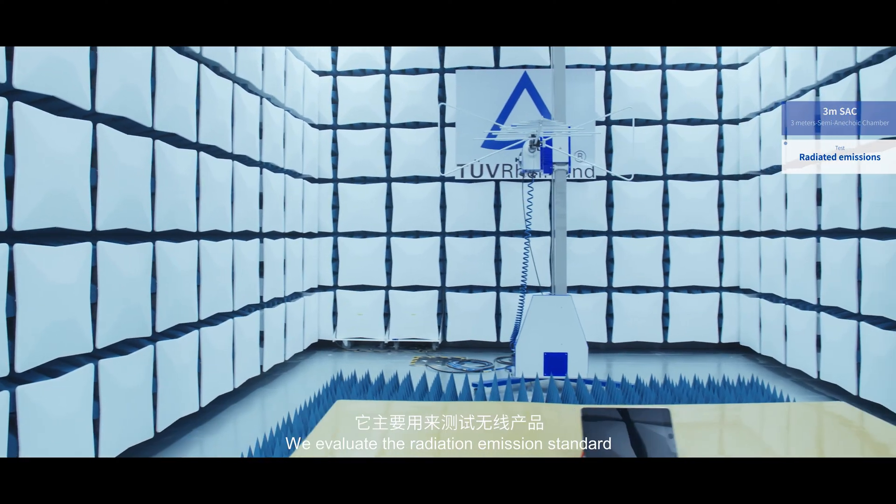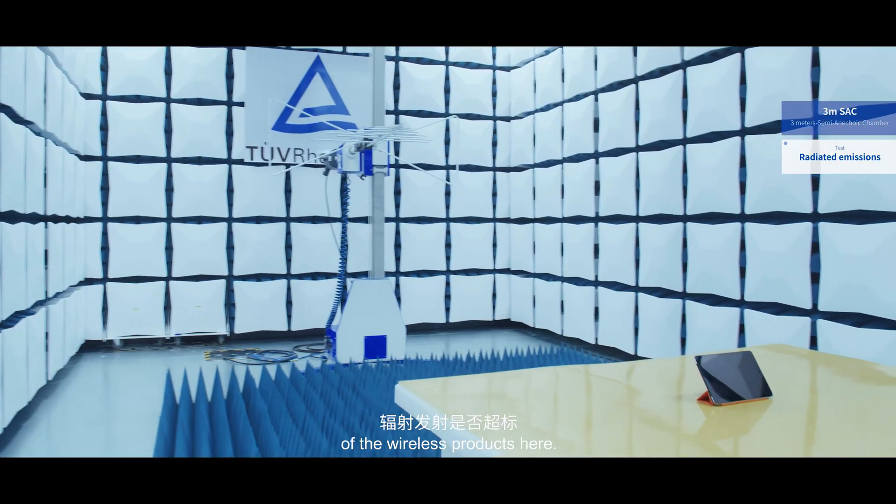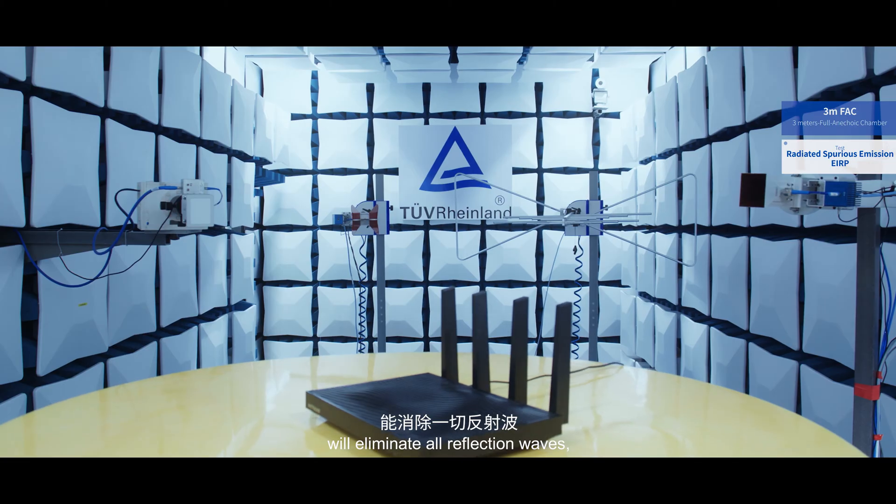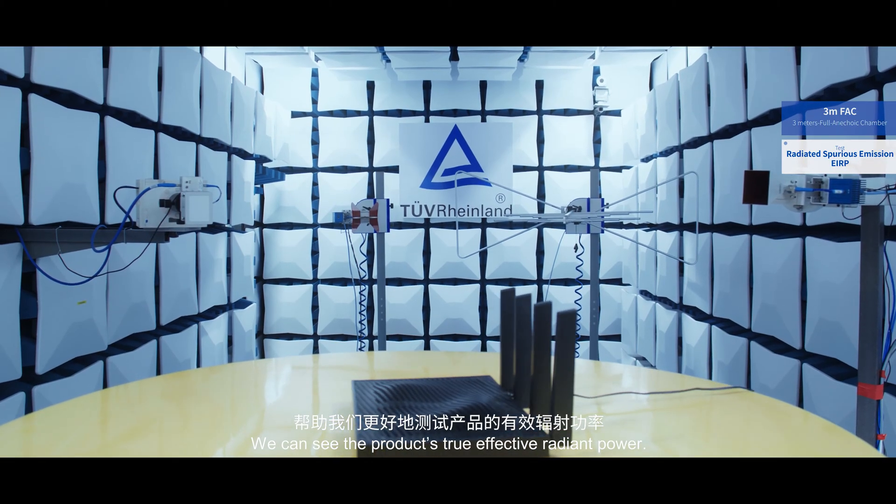Here, the 3-meter SAC. We evaluate the radiation emission standard of wireless products here. The 3-meter FAC — the absorbing materials will eliminate all reflection waves and we can see the product's true effective radiated power.